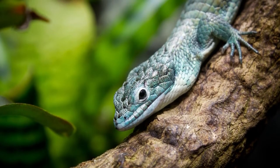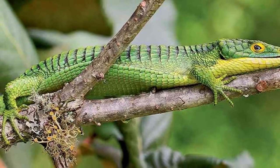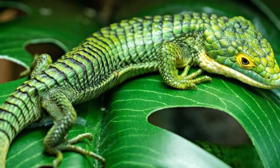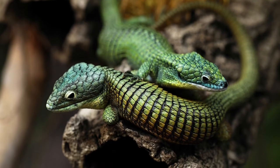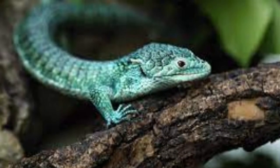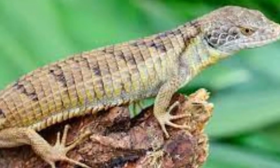Here are some incredible Mexican Alligator Lizard facts. Mexican Alligator Lizards live in trees in Mexico's cloud forests. Illegal poaching and claiming more agricultural land is causing this lizard to go extinct. They live for about 10 years, eat insects, and are usually bright green.